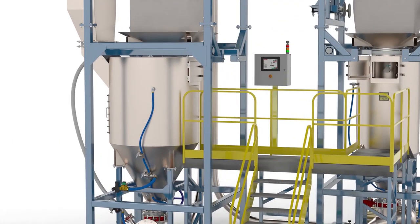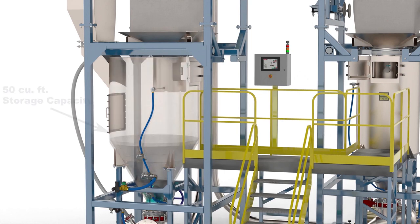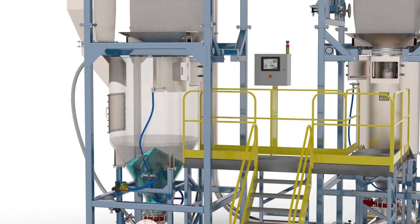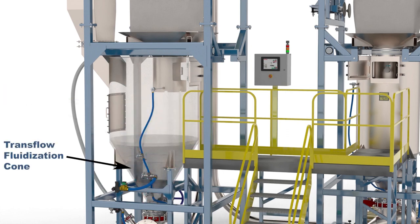When material is needed in the process, a bulk bag of powder is unloaded into the storage hopper. The hopper is supplied with a trans-flow fluidization cone to fluidize and condition the fine powders to flow freely through the system.